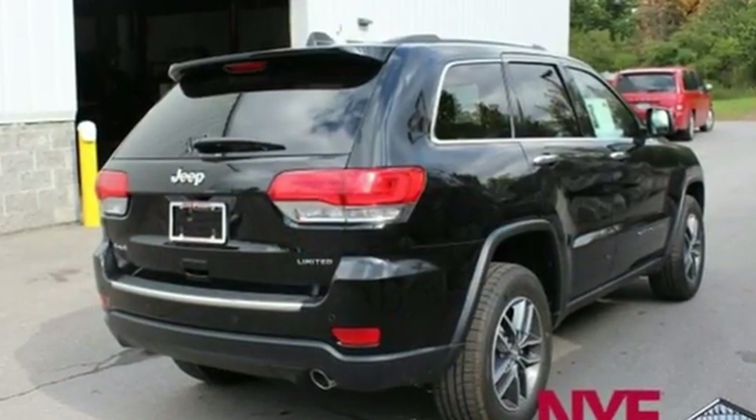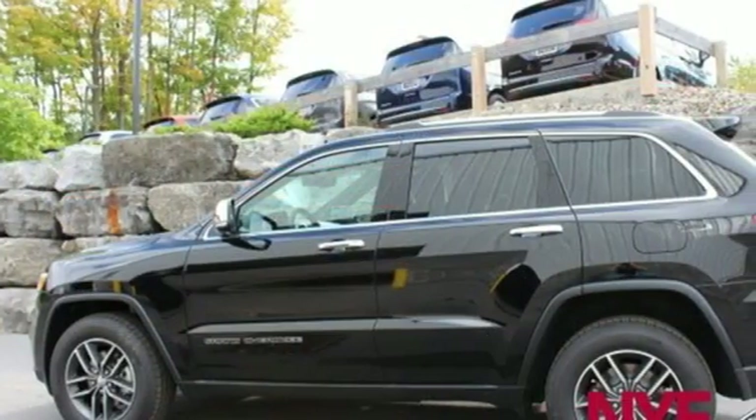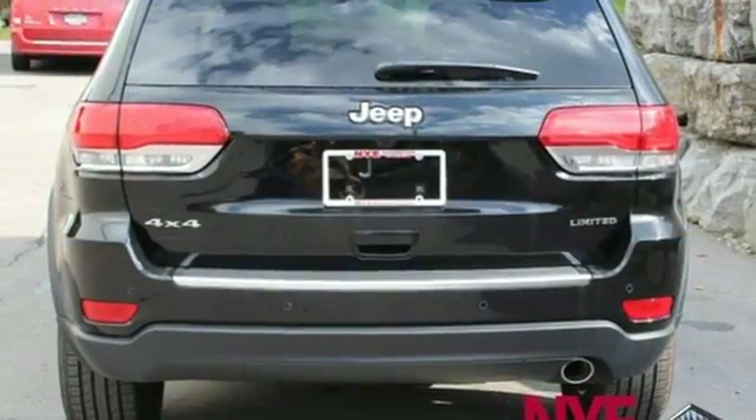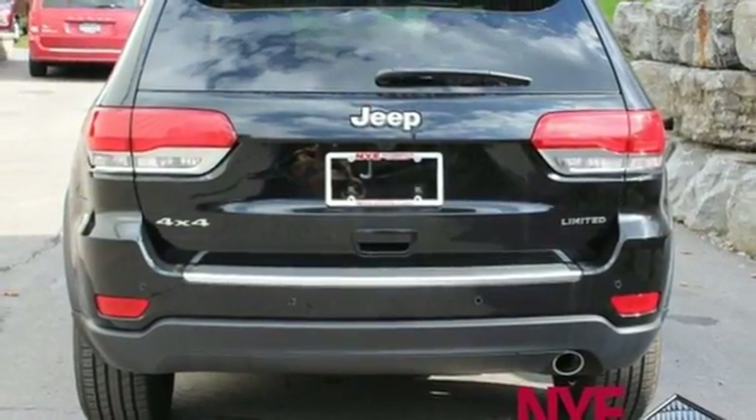V6 engine, dual zone climate control, voice activation, configurable instrument gauges, heated steering wheel, power heated mirrors, external memory control.